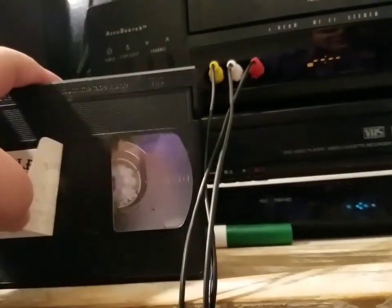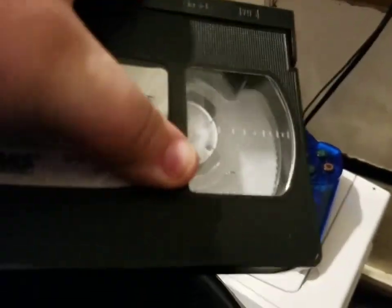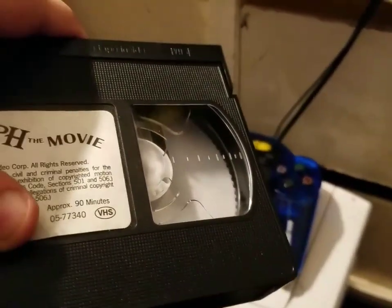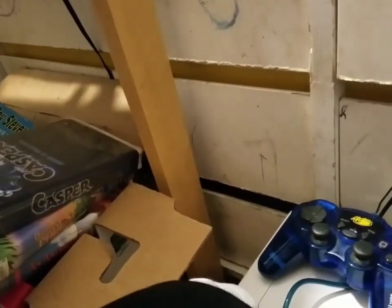Also, the sticker label on Rudolph the Red-Nosed Reindeer: The Movie is peeling — the sticker label is falling apart. The tape itself is still in pretty good shape though.